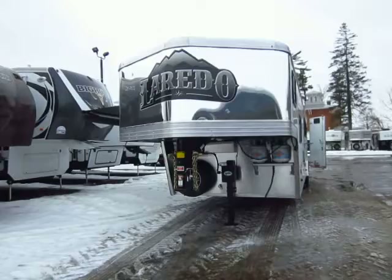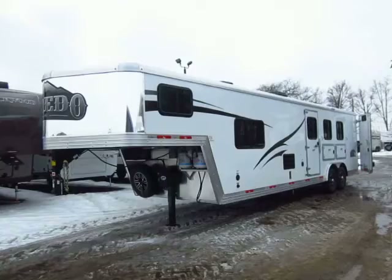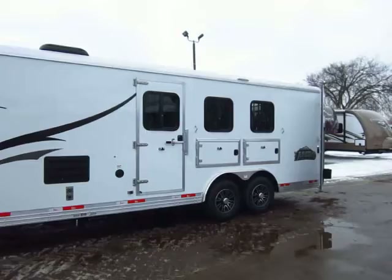It has a 10-foot short wall living quarters, central air, heater, double battery, double propane — all that good stuff you really want. With a lot of extra niceties included as well, like LED lighting inside. We have a big patio awning, and a power push-button operated awning on the other side with LED light stripping.